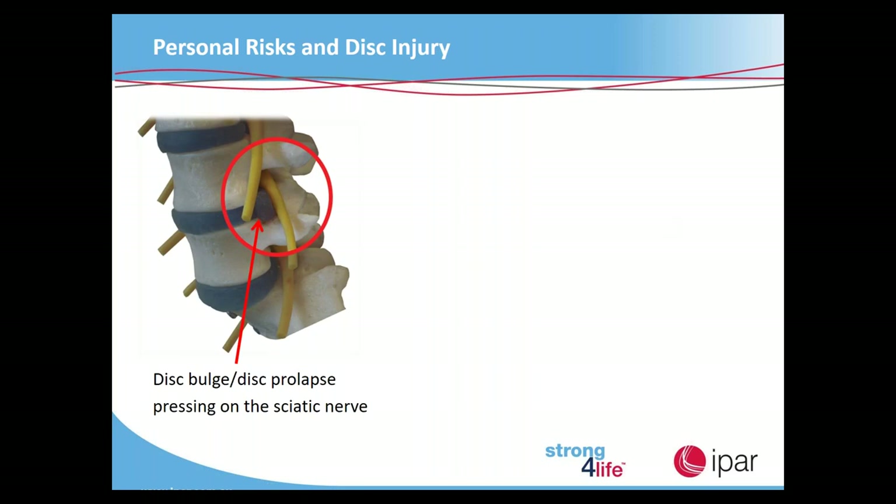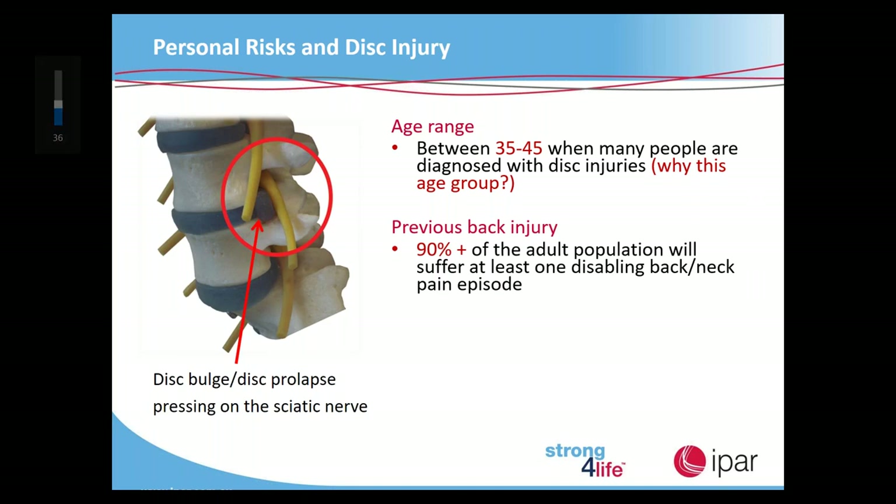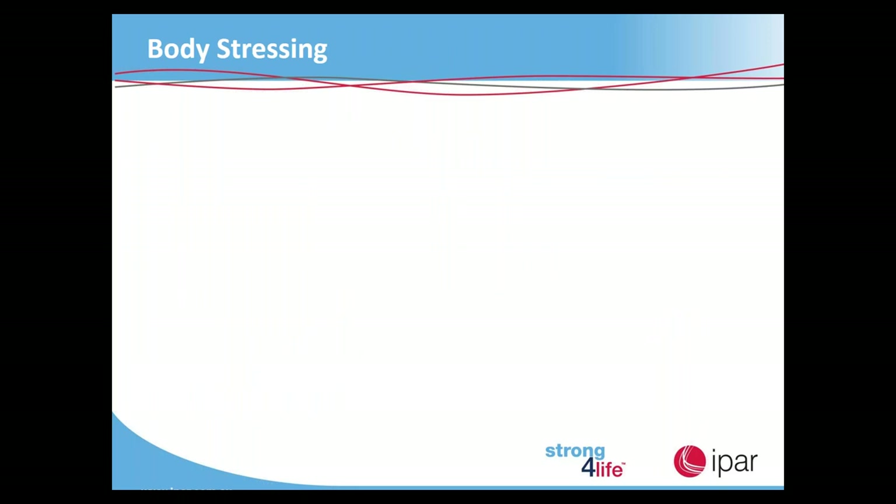Personal risks and disc injury: the display shows a disc bulge or prolapse pressing on the sciatic nerve. The age range where these injuries are most prevalent is between 35 and 45 — usually because we have other priorities like family commitments and not enough time to take care of ourselves, yet we still think we're invincible. Ninety percent of the adult population will suffer at least one disabling back and neck pain episode. Having one episode increases the risk of another by four times; two episodes increases that risk by ten times. Looking after our spine is vital.